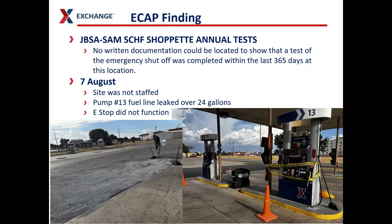In the meantime, they lost over 24 gallons of fuel onto the ground, making it a much greater incident than it should have been if the e-stop had been functioning.